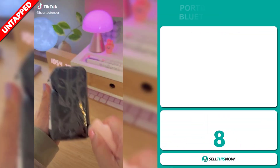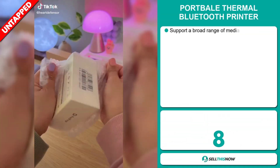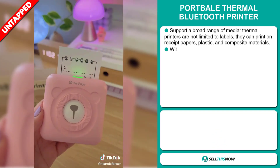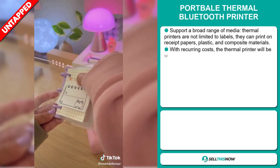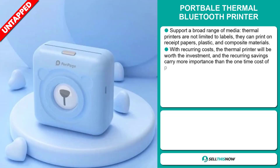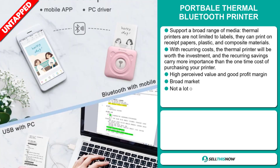Our next product is the Portable Thermal Bluetooth Printer. This supports a broad range of media. Thermal printers are not limited to labels — they can print on receipt papers, plastic and composite materials. With recurring costs, the thermal printer will be worth the investment, and the recurring savings carry more importance than the one-time cost of purchasing your printer.